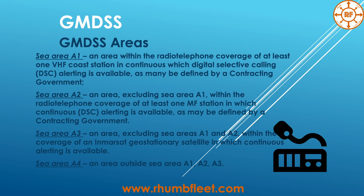Sea Area A1 is an area within the radiotelephone coverage of at least one VHF coastal station. Sea Area A2 is an area, excluding A1, within the radiotelephone coverage of at least one MF station. Sea Area A3 is an area, excluding A1 and A2, within the coverage of an Inmarsat geostationary satellite in which continuous alerting is available. Sea Area A4 is an area outside of areas A1, A2, and A3.